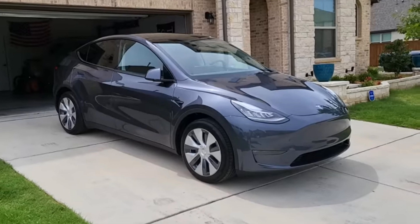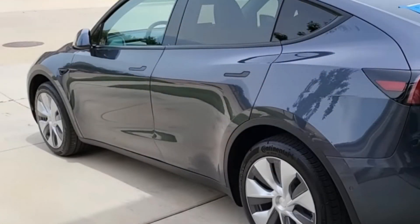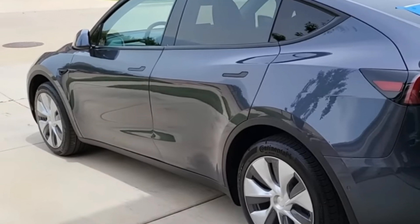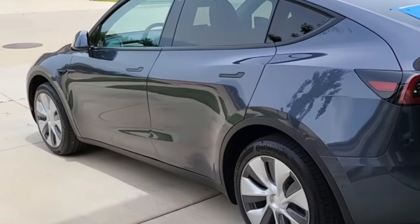The happy owner of the Model Y, who runs a YouTube channel called Spoken Reviews, seems to be thrilled with the all-wheel drive vehicle. According to him, it is one of the first 1,700 examples that were produced at the Giga Texas factory. The first Tesla Model Y from there began to be delivered to customers in early April, and so far only this model is equipped with 4680 batteries.